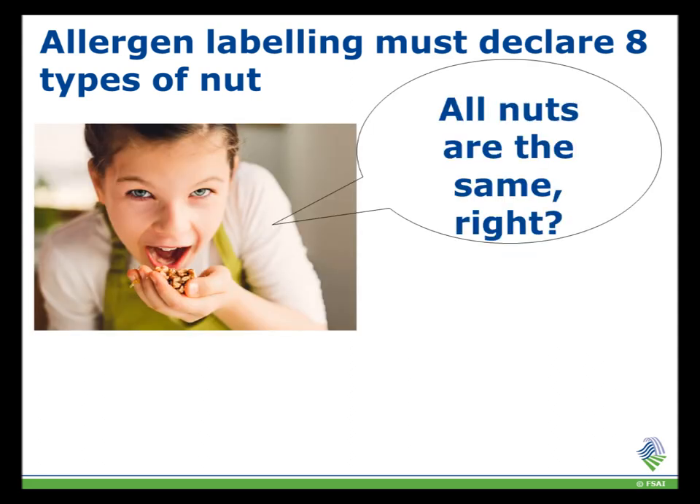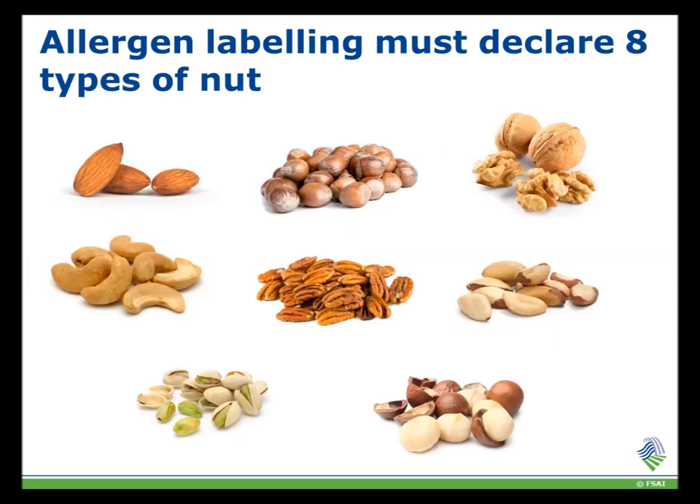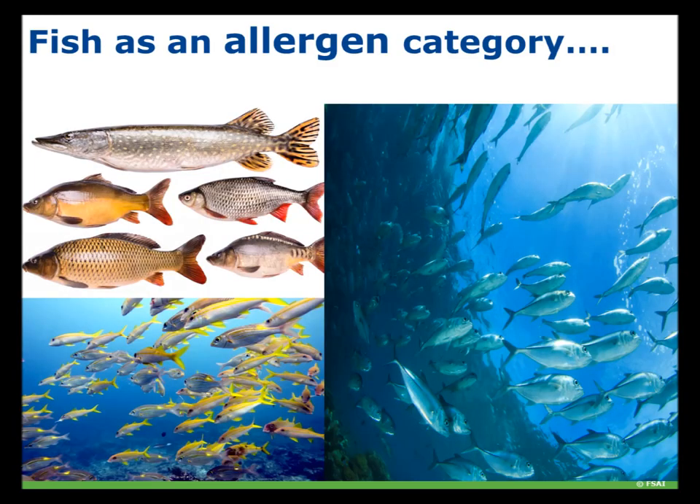Take the tree nut category for example. There is not just one type of tree nut — there are 8 different types. This includes almonds, hazelnuts, walnuts, cashew, pecan, brazil, pistachio, macadamia and products thereof. Pine nuts, chestnuts and coconuts are not listed in the legislation as they are not considered to be a common allergy within the EU.